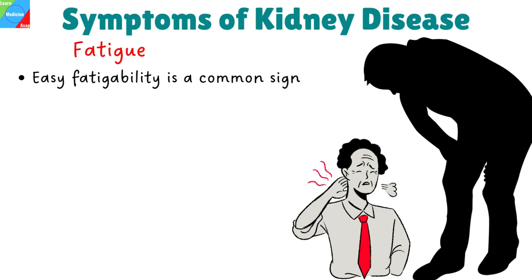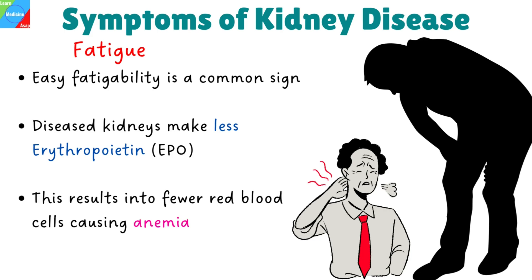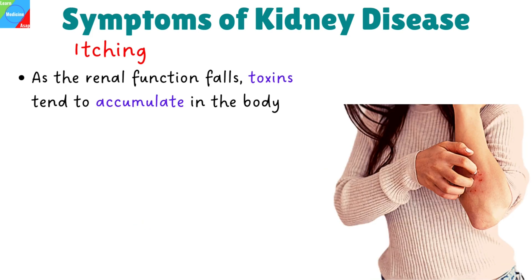The first symptom is fatigue. A common sign of renal illness is usually getting tired easily, and this symptom grows more noticeable as renal failure worsens. Healthy kidneys make a hormone called erythropoietin that instructs your body to make oxygen-carrying red blood cells. As the kidneys fail, they make less erythropoietin, resulting in fewer red blood cells and causing anemia, making you feel tired very easily.